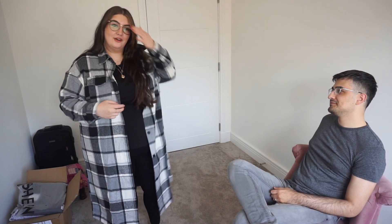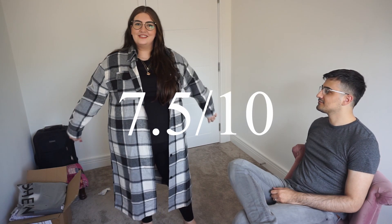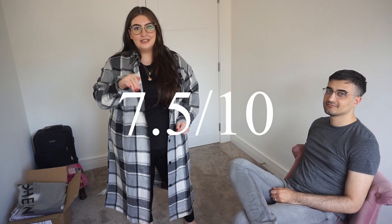If he saw me walking down the street in this, he wouldn't be embarrassed. He likes it overall. Rating: 7.5 out of 10 for the shacket. Everything will be linked in the description below.